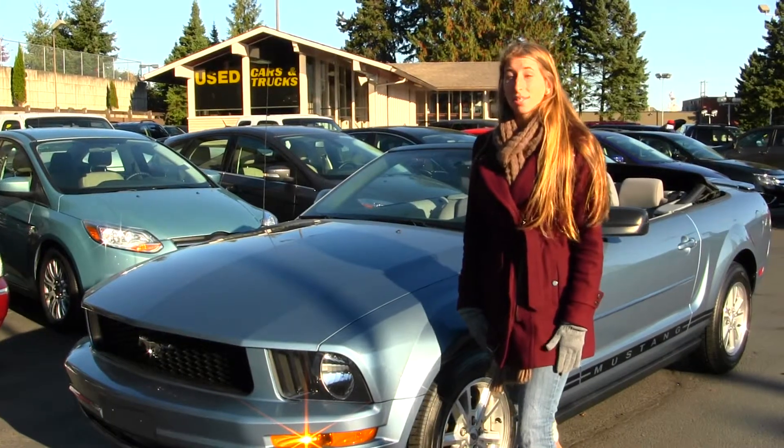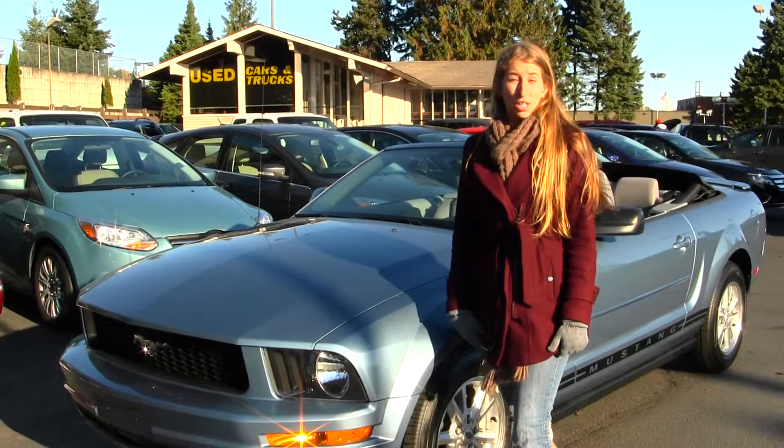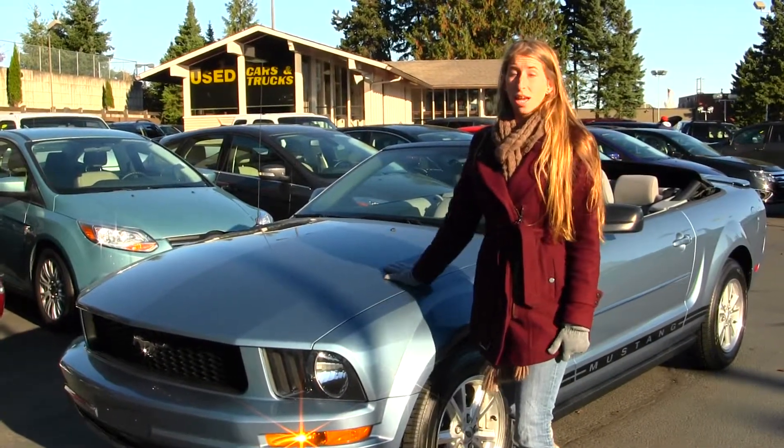Hi, this is Chelsea. We are at Titusville Ford, located in Tacoma, off of I-5, 38th Street Exit. Today I'm looking at this beautiful white blue 2008 Ford Mustang.